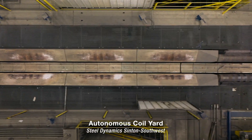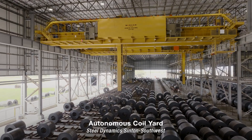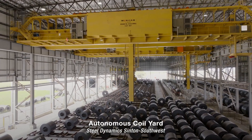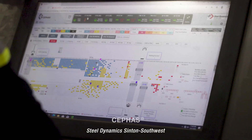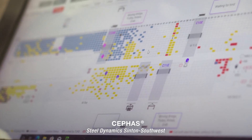Three walking beams work to deliver an average of 17 coils per hour to Steel Dynamics' cutting-edge autonomous coil yard. Morgan's Cephas software accounts for the inventory to prioritize the movement of these coils.